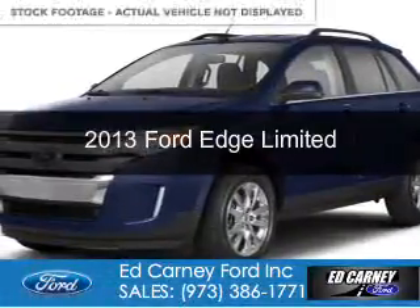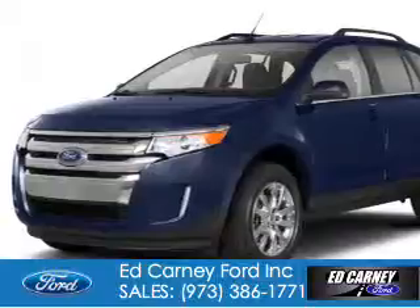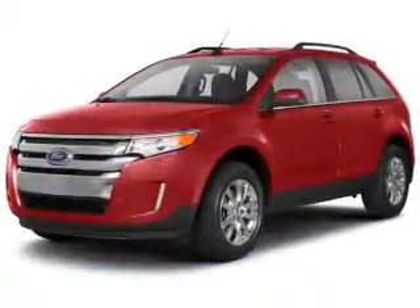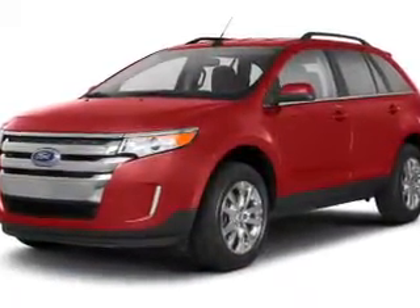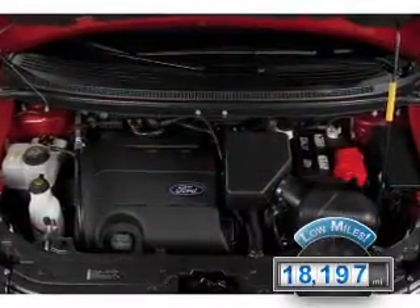This is a used 2013 Ford Edge, powered by all-wheel drive, a 3.5-liter 6-cylinder engine, and a 6-speed automatic transmission. With fewer than 20,000 miles, this vehicle has a long road ahead.